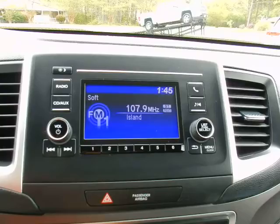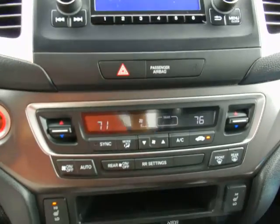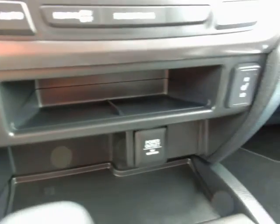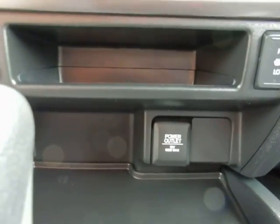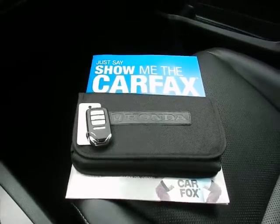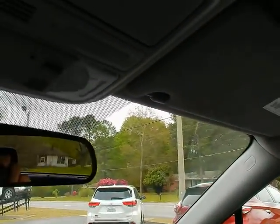Audio system with backup camera display, dual zone climate control, heated seats for driver and passenger, 12-volt power outlet, keyless entry key fob including remote start, original owner's manual, Carfax history report, and a universal garage door opener overhead.